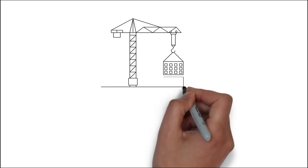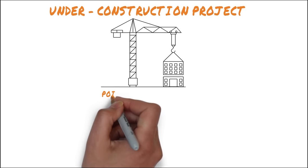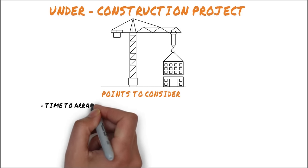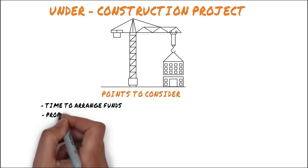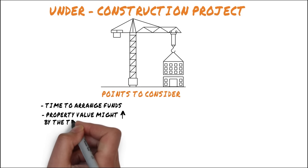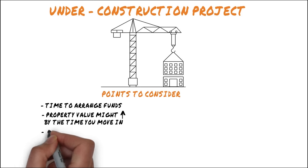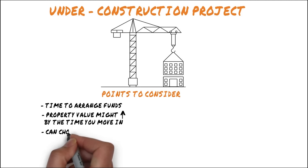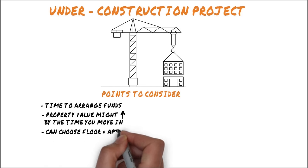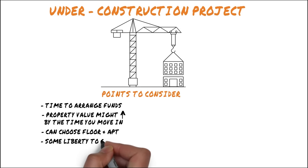The second type of residential project is one that's still under construction. These projects offer you the chance to gather enough funds and pay in installments. By the time it's completed, property rates might have gone up, so your home may already be worth more than what you paid. There are also multiple options to choose from, so you'll get the floor and apartment you want.